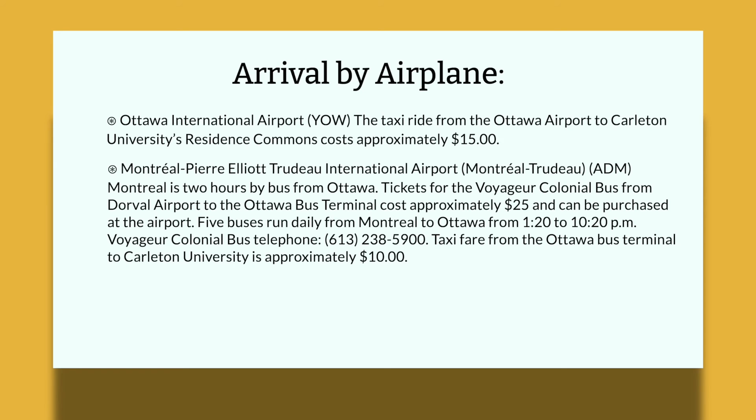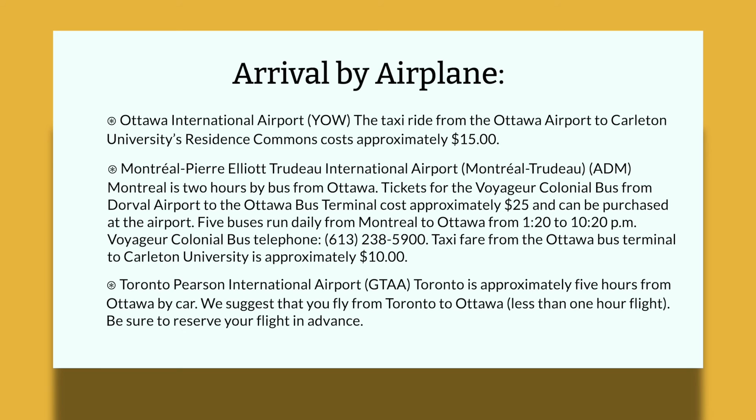In terms of flights, there's also the Toronto Pearson International Airport. Toronto is approximately five hours from Ottawa by car, so we suggest that you fly from Toronto to Ottawa, which is less than a one-hour flight, and be sure to reserve your flight in advance.